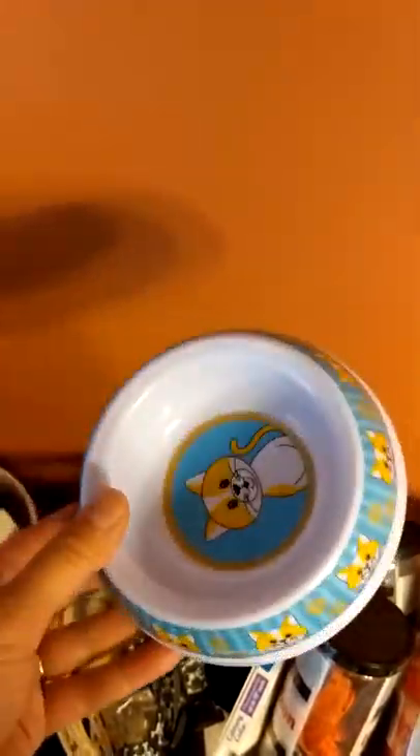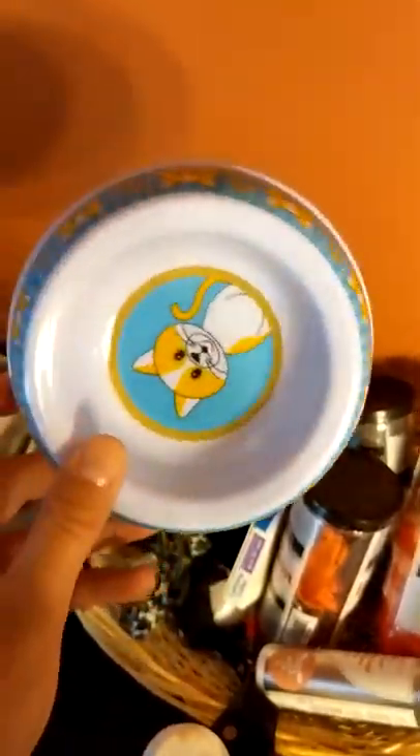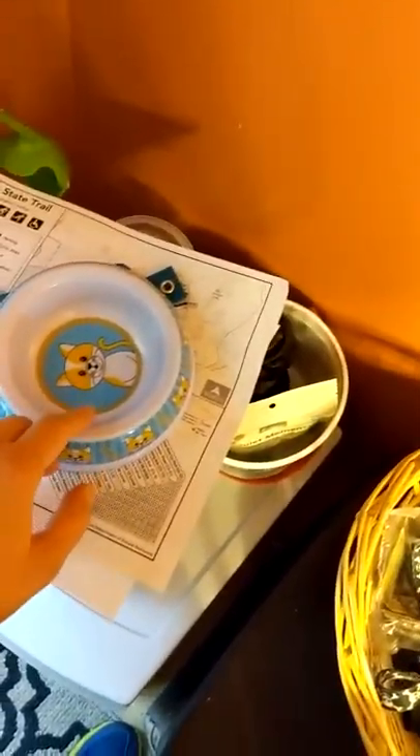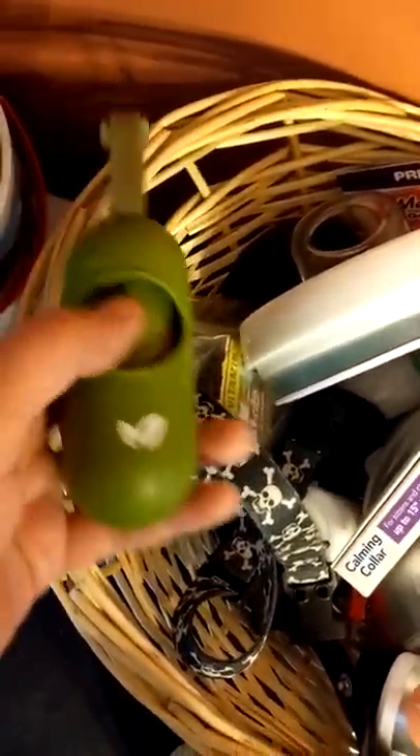Golden retrievers love to retrieve things, and a lot of the time they will retrieve things that do not belong to them - including this. This is Sammy the cat's bowl. I don't know where I originally got it, but he brought it into the kitchen so I washed it and put it away over here because it was the nearest pet receptacle.